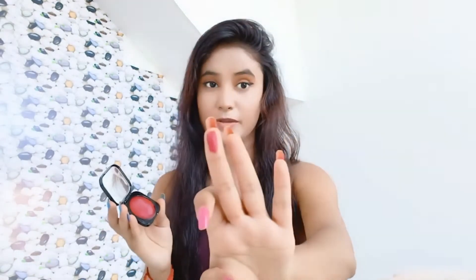It's a good pigmentation. You can use it easily, even without a mirror, and you can complete your makeup quickly.